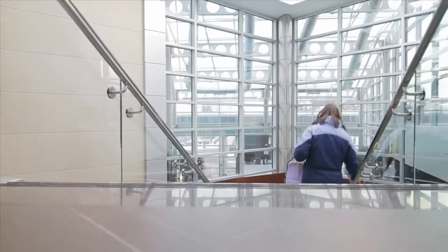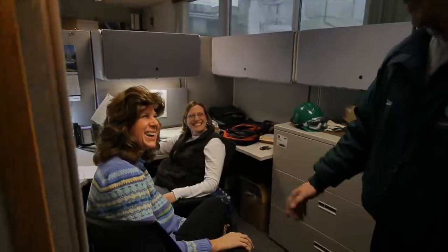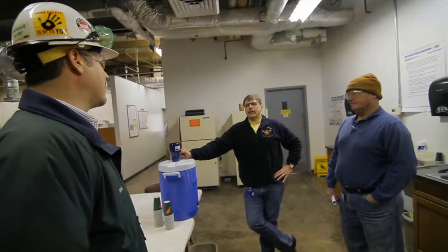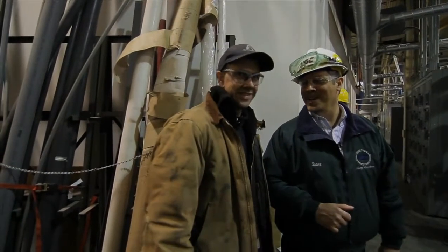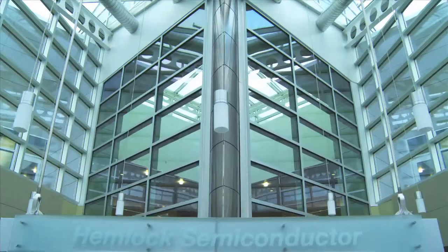For me, starting out as a plant engineer and 16 years later becoming the Engineering and Services Manager — I think that speaks volumes for Hemlock Semiconductor and Dow Corning. This company provides excellent networking opportunities and excellent career opportunities for all of our employees. The company is willing to invest time in developing each and every employee, and they give us the opportunity to explore different career paths and help you be successful in whatever you want to do. Thanks for joining us today at Hemlock Semiconductor. I hope you enjoyed it. We'll see you next time.